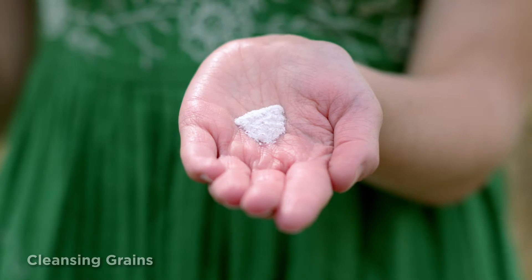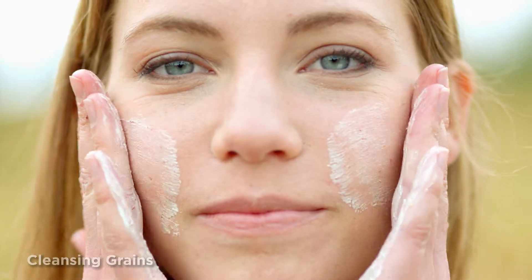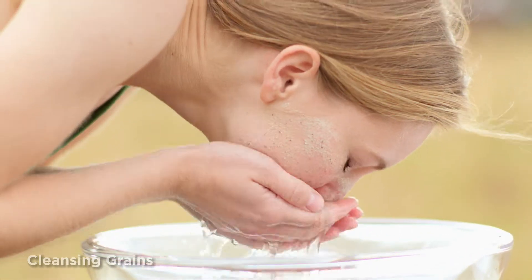Introducing the new type of cleansing experience. It's fresh, it's effective, and it comes straight from our farm to your skin. This new all-inclusive skin care concept gives four benefits in one: it cleanses, exfoliates, smooths, and clarifies.